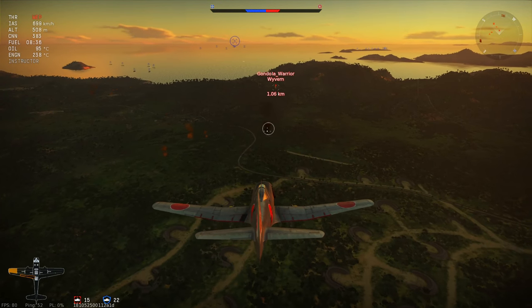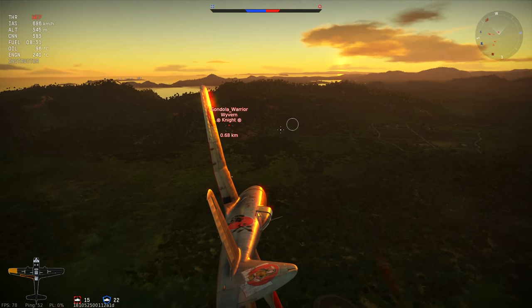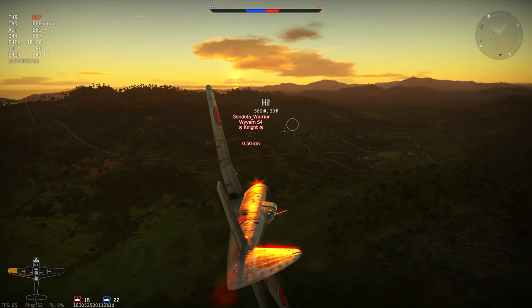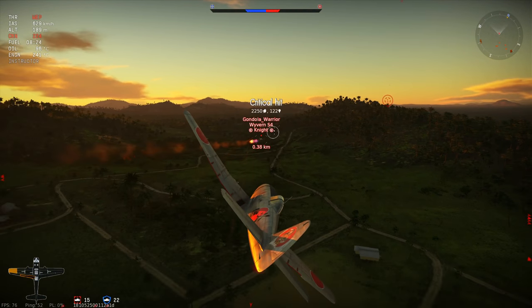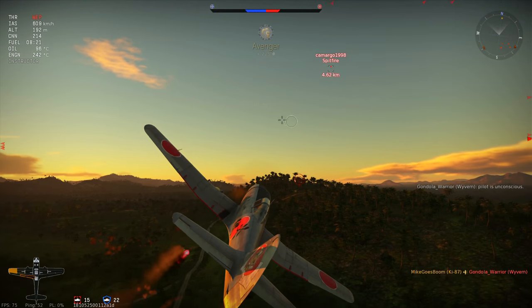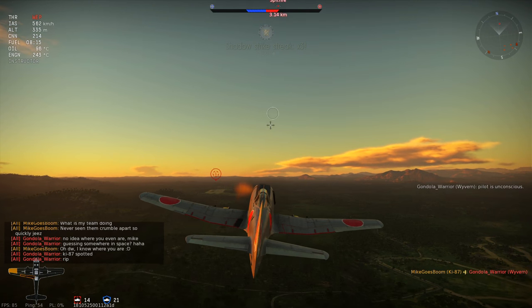Is it worth the hefty price tag? That's for you to decide, really. But if you want to learn how to fly an American aircraft without having to suffer from American teams by your side, the Ki-87 is your alternative. Honestly, I absolutely love this thing and I am going to use it as my extra choice to grind through the Japanese tech tree.